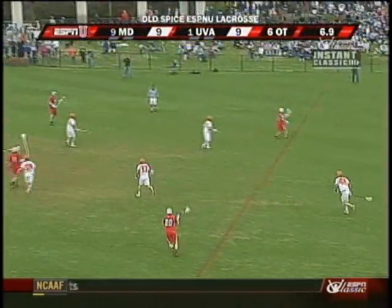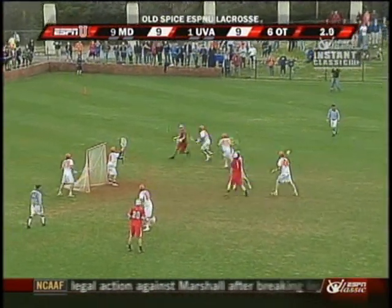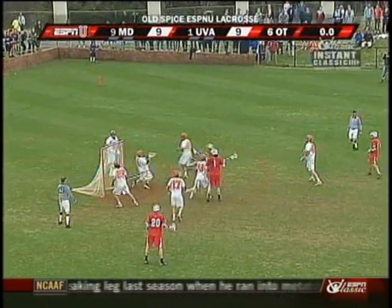Eight seconds now, seven — they gotta move it. Reynolds from deep. Yateman from a very severe angle on a roll dodge inside. Yateman coming back on top!